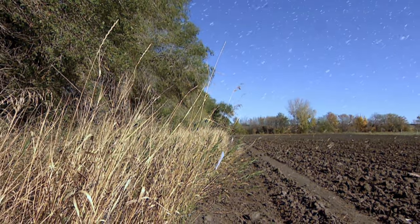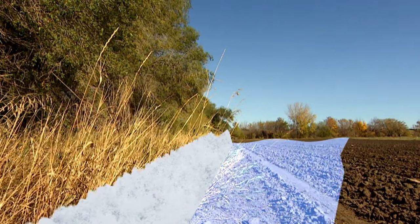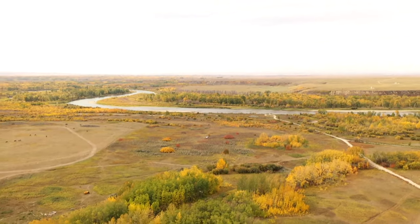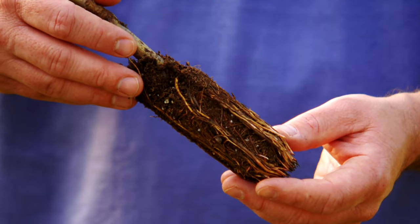In addition to blocking wind, the trees trap snowdrift, hydrating soil during the spring melt when crops are beginning to sprout. It's the drier weather seen in summer and spring — the early melt off, the less rain — that's impacting the grounds.